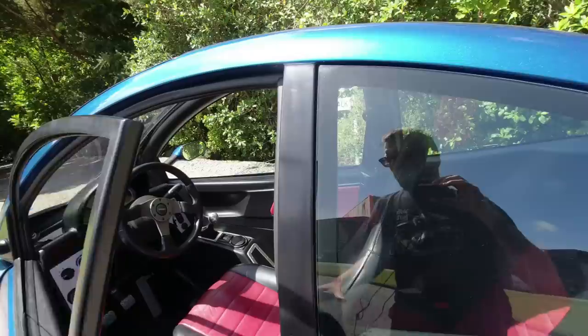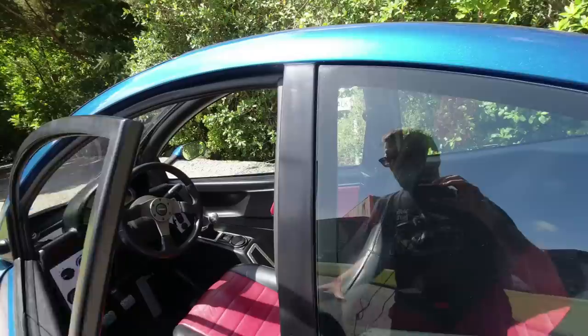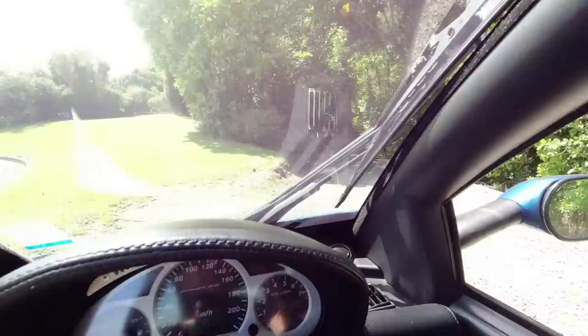Quite extraordinary. So let's take a look inside. There's only one door. And that's quite a nice touch. Look at that pantograph wiper goodness and this windscreen that comes all the way back up to here.